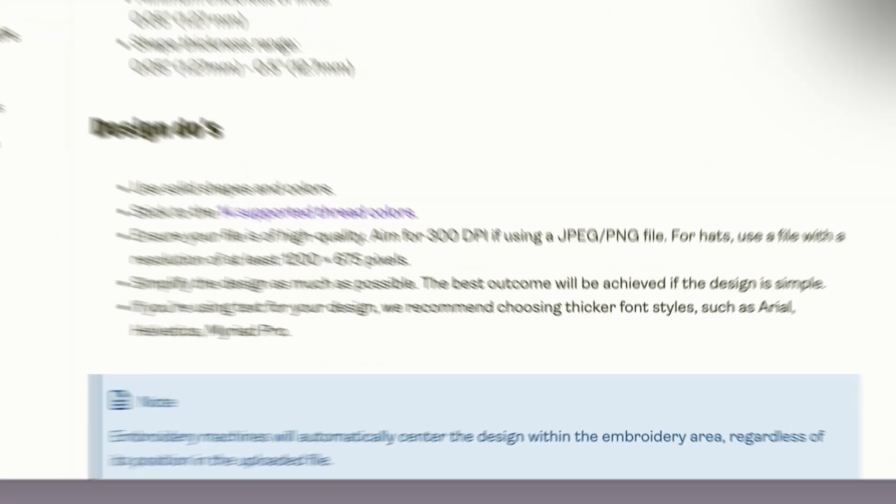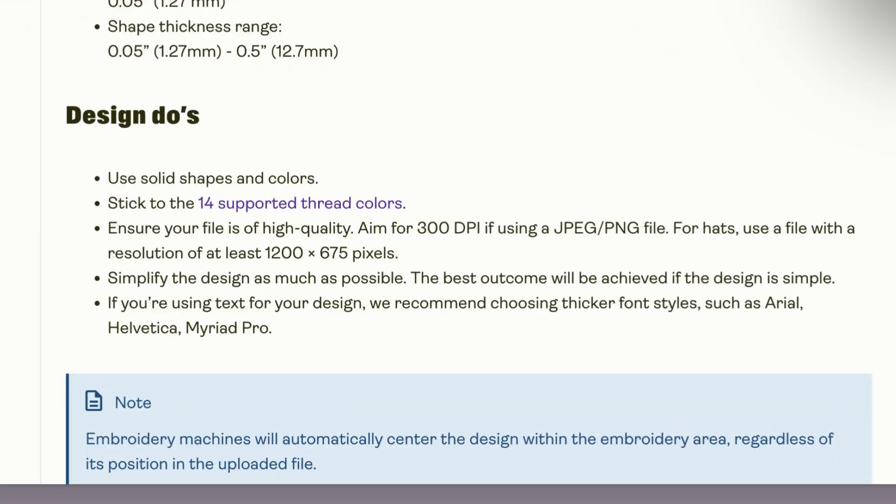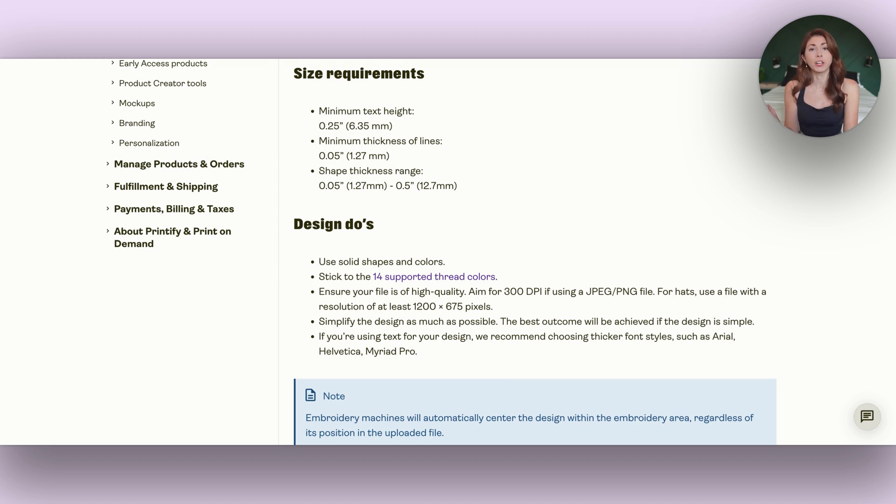For your designs, make sure you're using solid shapes and colors. You can use only up to 14 different colors, and you can't just pick any color — there are only 14 specific colors available. Hence why most people who do embroidery use one color, maybe two. You need to use high-quality prints, simplify the design as much as possible, and if using text, choose thicker font styles. Super thin fonts are only going to use one line of thread and won't appear well. The thicker and simpler the design, the better.